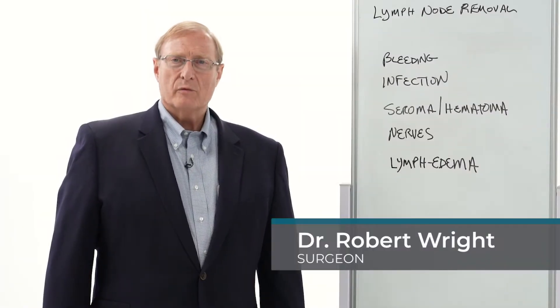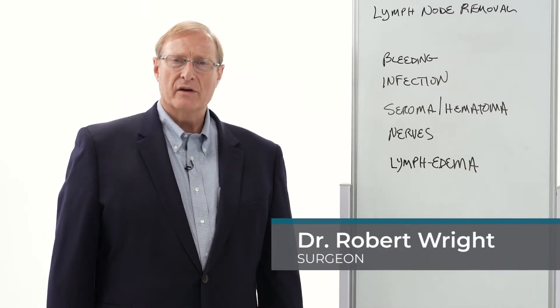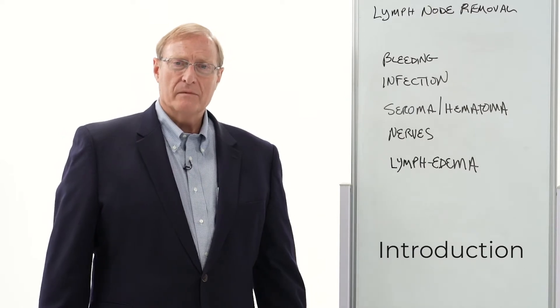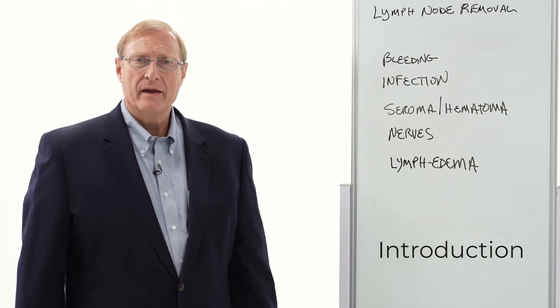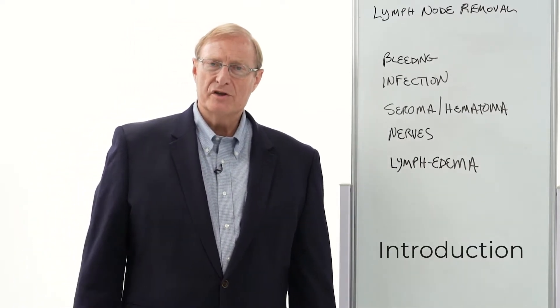Your medical condition will require removal of some lymph nodes, and it's important to understand what lymph nodes are, how they'll function in their absence with the rest of your body working its way around that, and some of the specific issues pertaining to an operation on the lymph nodes.